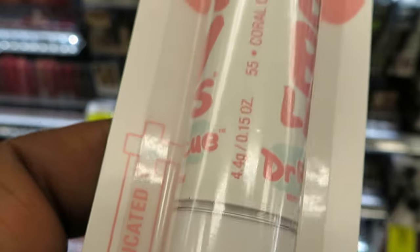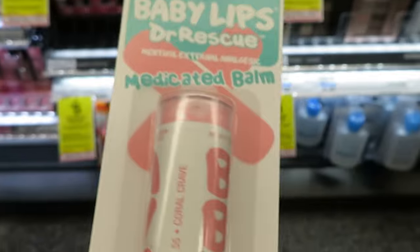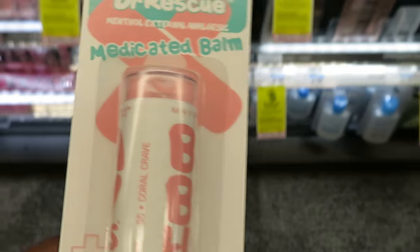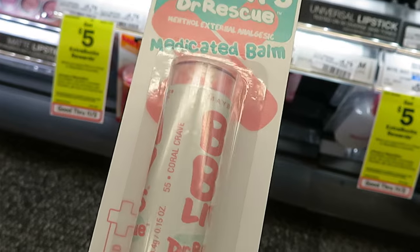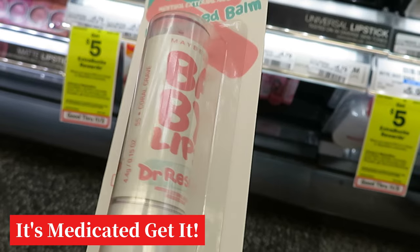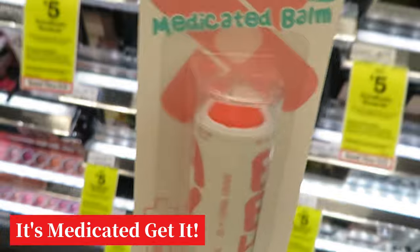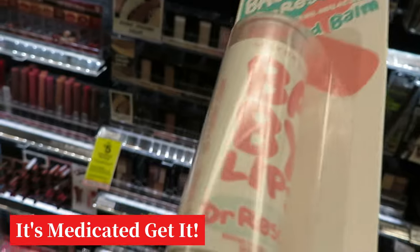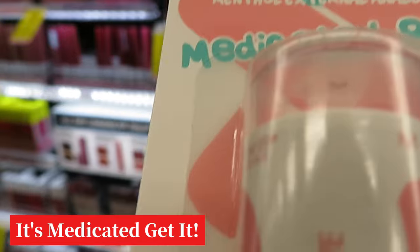That is the deal I'm doing today — $3 digital and 25% off. I'm kind of changing my mind, but it's a medicated balm and it's got this cool pretty coral color. I'll go ahead and get that one since it's a lip balm and it's medicated.